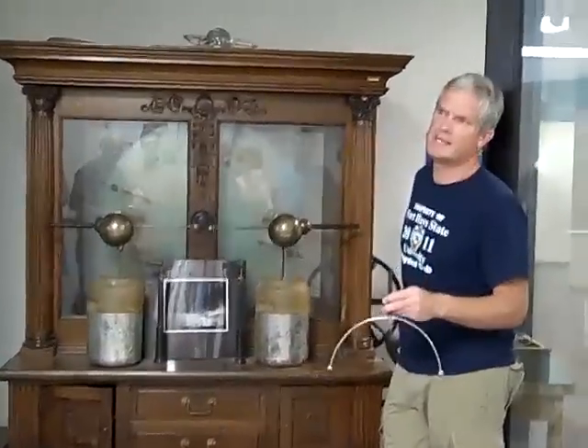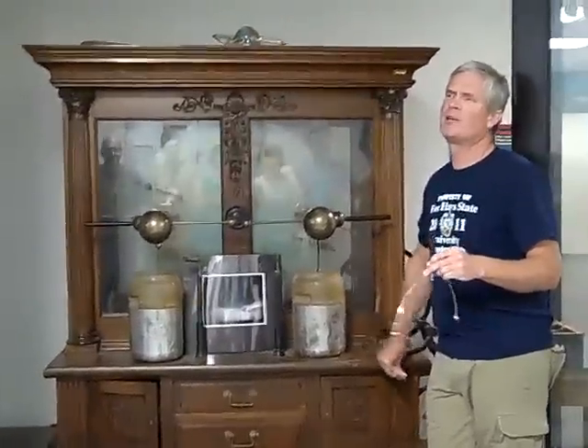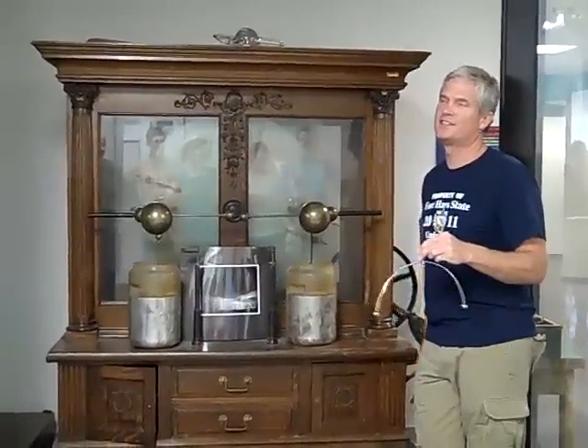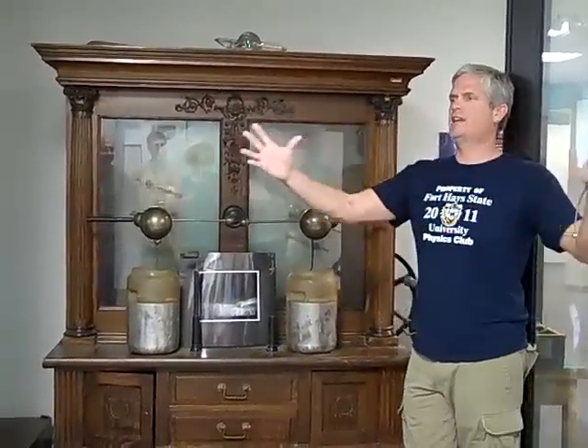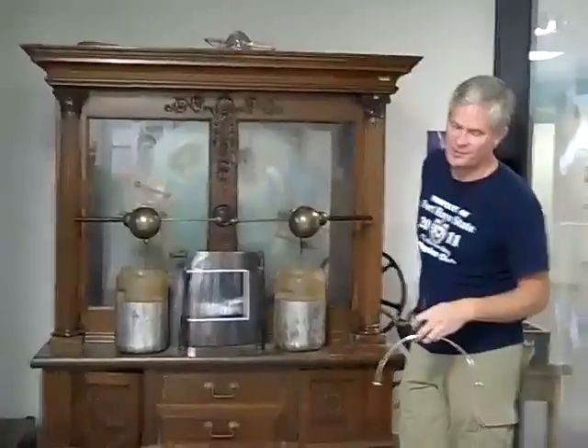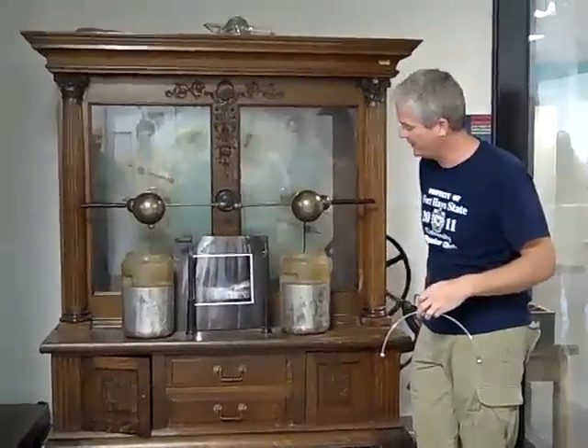This is the giant machine that creates science. Does anybody read The Onion? One time they had an article that said 'giant machine creates science,' and it was sort of a sketch of the Eater — the fusion research reactor they were building in Europe — and I thought that was funny.